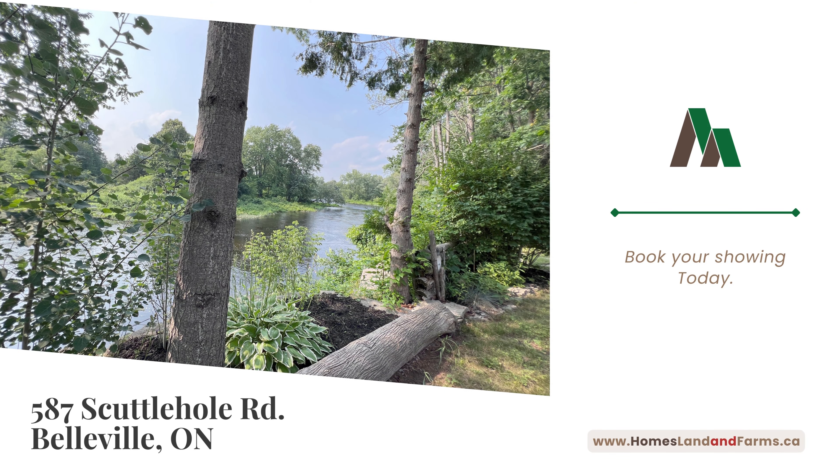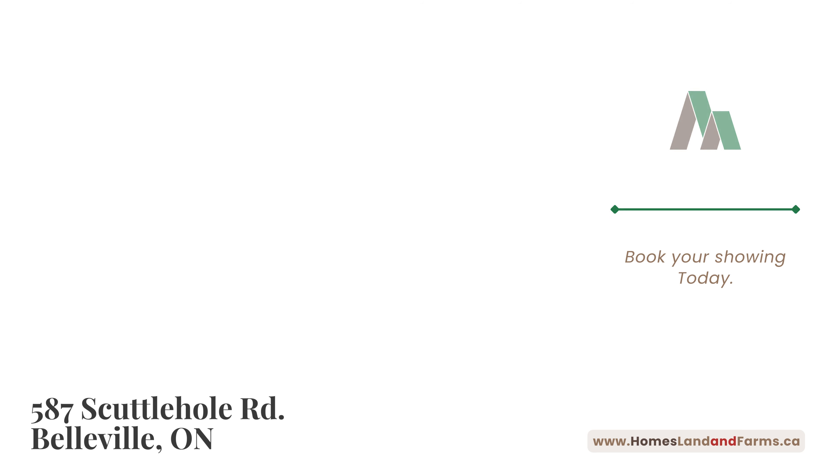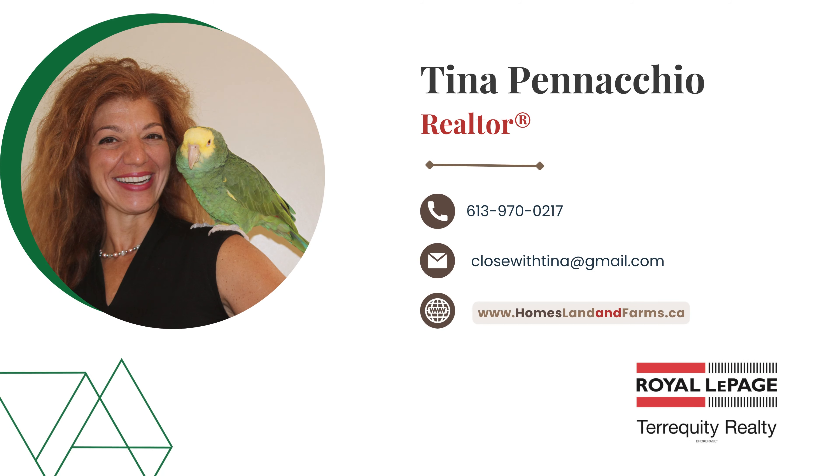Is this the right fit for you? How about we take a closer look together? I'm Tina Pinacchio with Royal LePage TerraEquity, standing by to help you make your next move. Cheers!